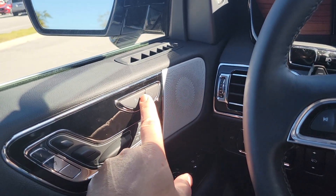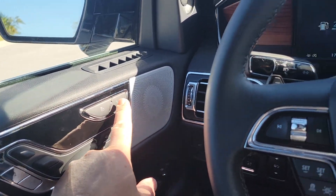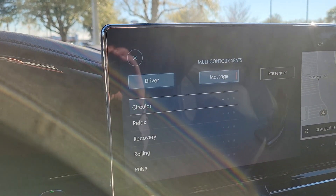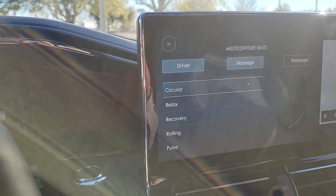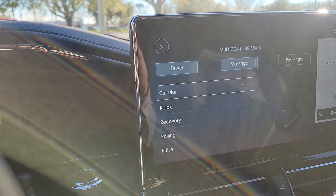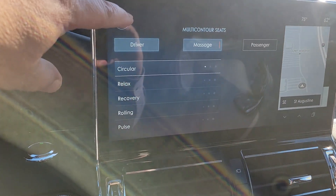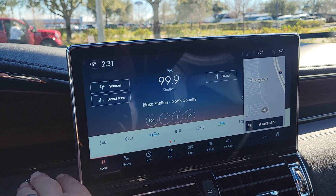Seat controls are on the door, which is nice, and you can adjust your lumbar right there. It'll pull up the massage settings for the seats as well, so you can get a little massage action going on long drives.